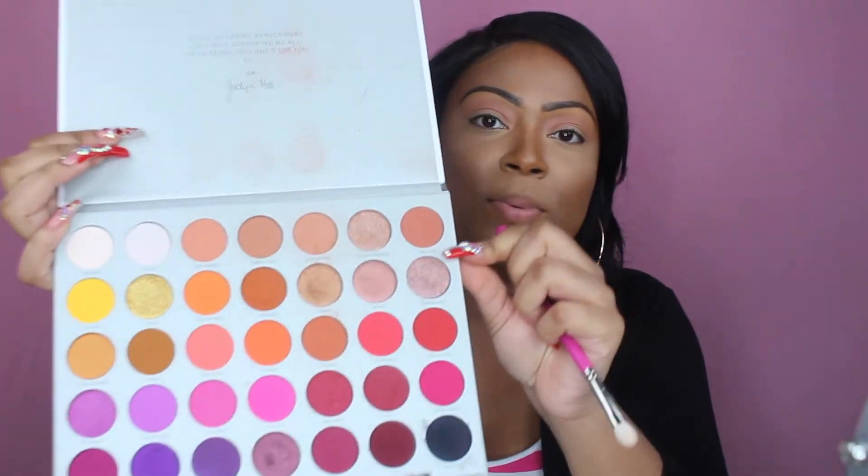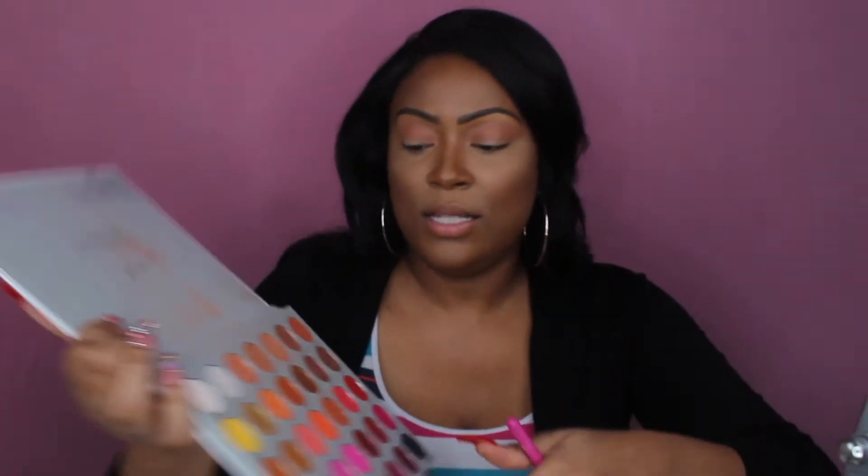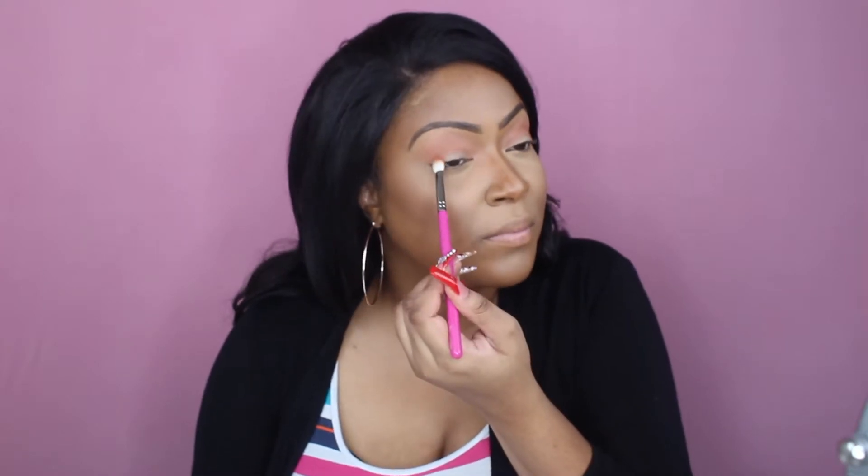To intensify the look I'm going to go in with a deeper color called Thick Skin — it's about two to three shades darker than the first initial color we laid down — and I'm just gonna go on the outer corners. I'm pretty happy with what I have. I also have the Masquerade palette by Juvia's Place.